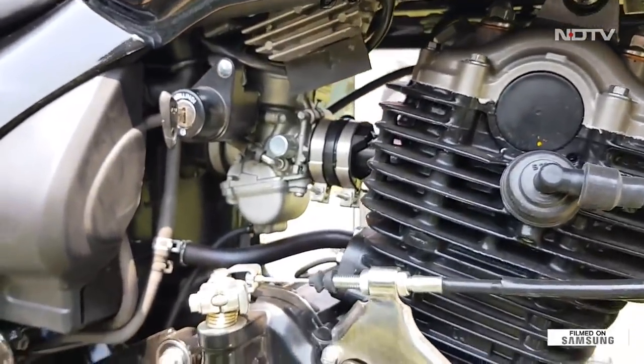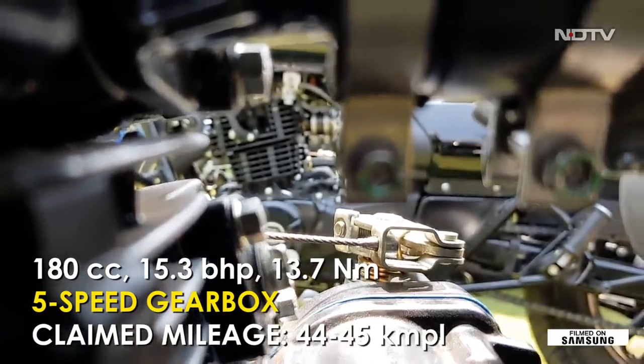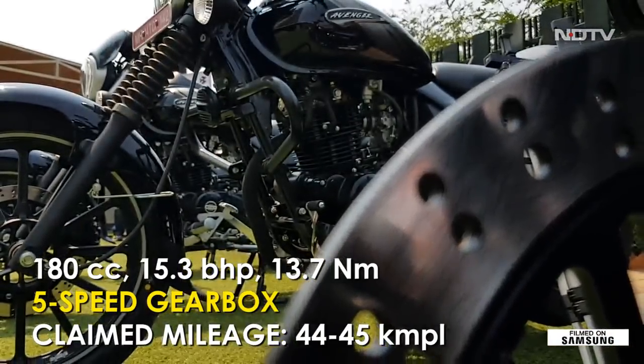The engine on the Avenger Street 180 makes 15.3 BHP at 8500 RPM and a peak torque of 13.7 Nm at 6500 RPM.